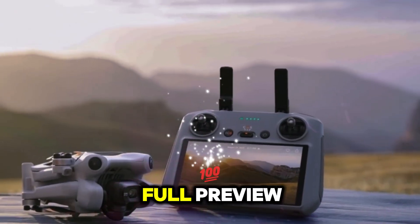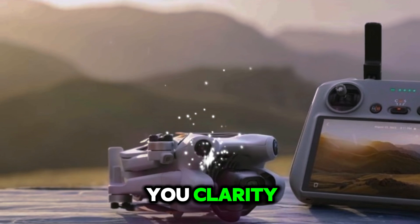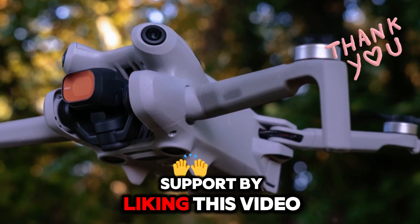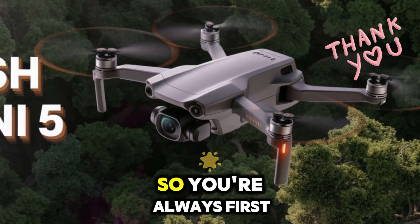And that wraps up our full preview and breakdown of what to expect from the DJI Mini 5 Pro. If this deep dive brought you clarity or excitement about this powerful new drone, show your support by liking this video, dropping your thoughts in the comments, and subscribing to Technology in the Future. Make sure to ring the bell icon so you're always first to know when we drop our next tech deep dive or drone review.